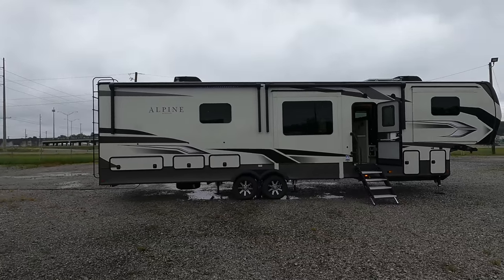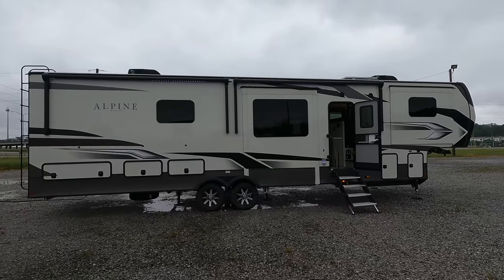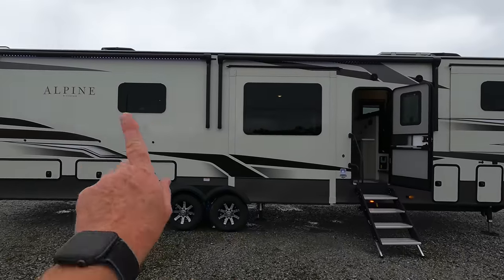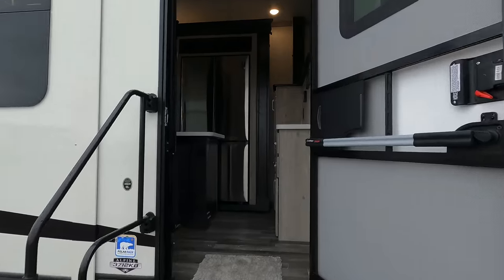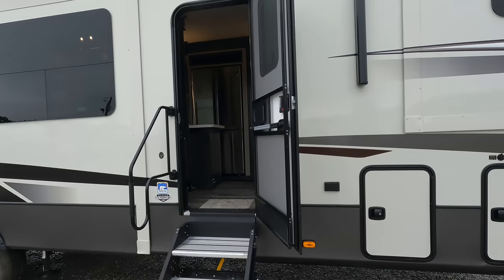Right now I've got all the slides closed in to show you what it looks like going down the road. Without letting the slides out you're not going to gain access to the bathroom, but you will definitely have access to your refrigerator. We're going to start on the outside, going over the different weights, the specs, and dimensions before heading inside.